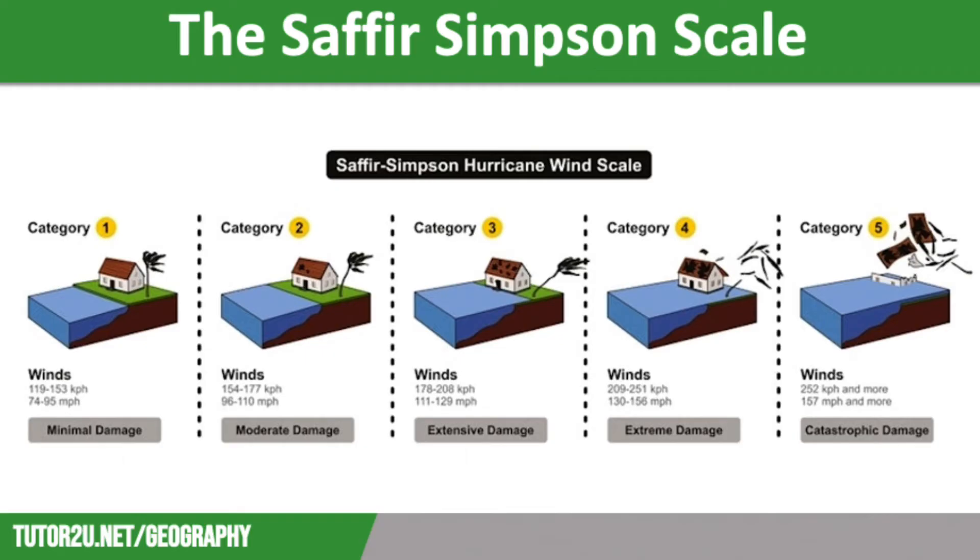Categories 1 to 3 are the categories of storm that scientists predict will decrease because of climate change. However, scientists predict that we will see a rise in more severe storms, those classed as Category 4 and 5. So let's have a look at these in more detail.